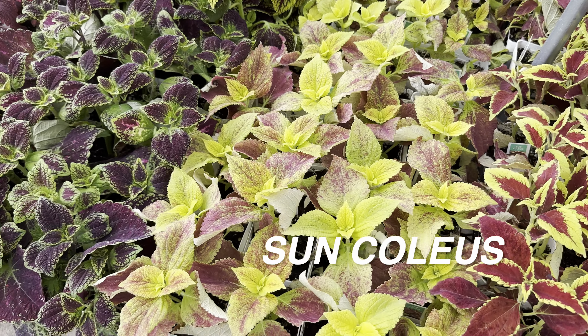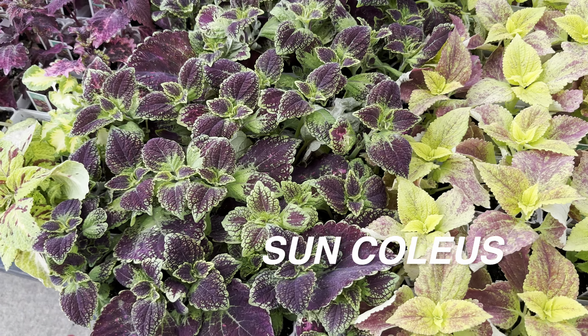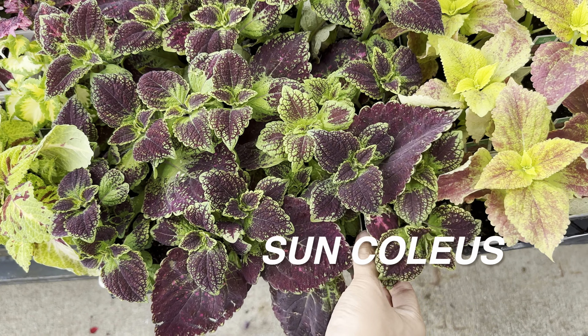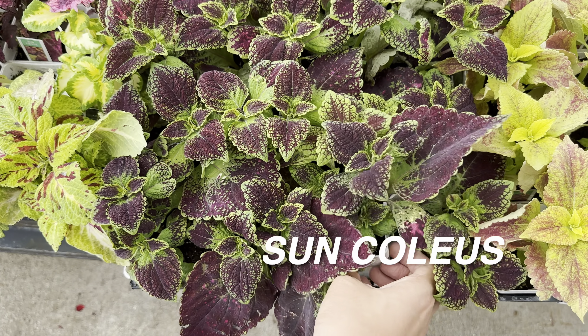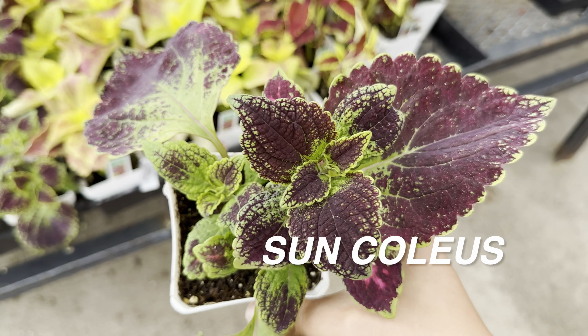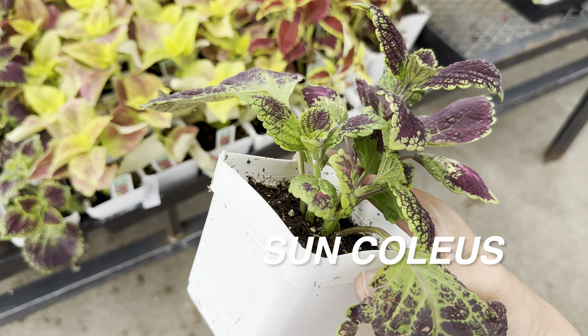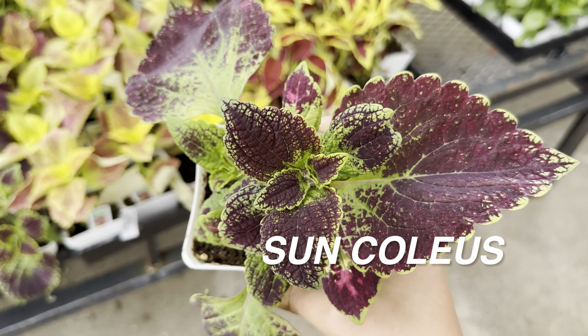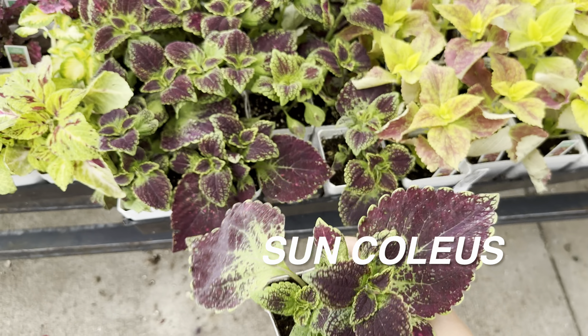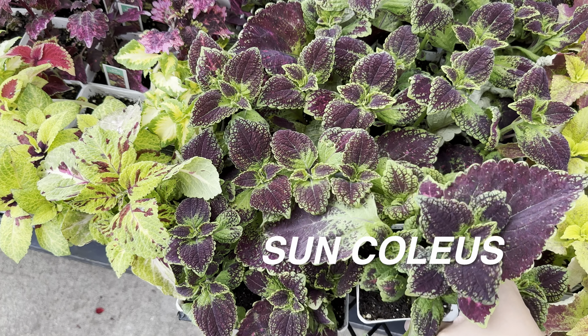I'm thinking of getting all of them. This one right here is another coleus plant — I do like the dark foliage on it. It looks like it may have just been propagated and the leaves may end up getting a little bit larger as well. I want to see how many coleus plants I will be able to propagate and multiply this year.